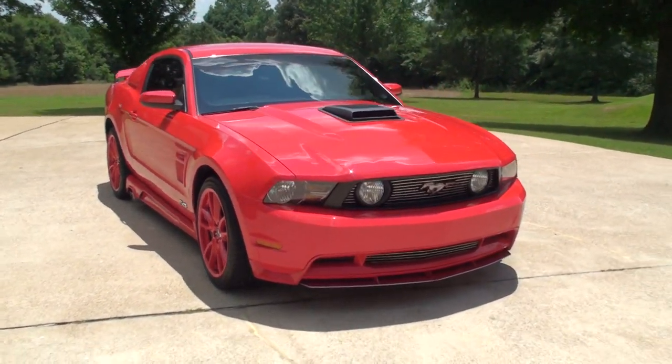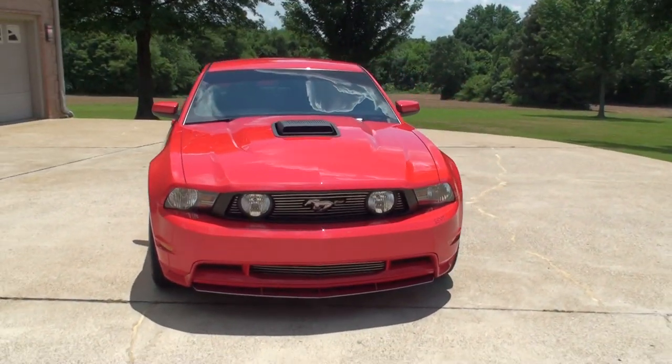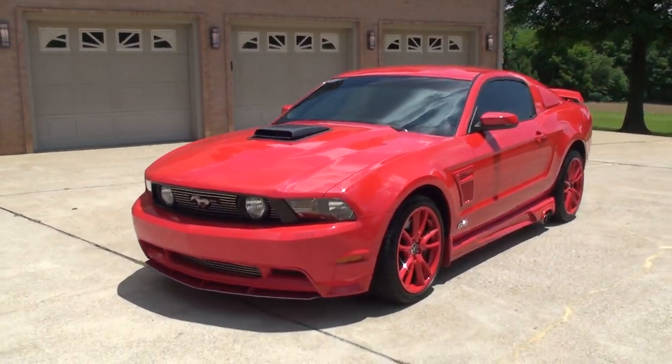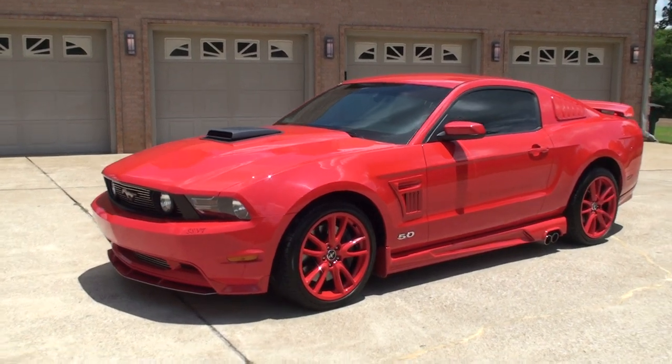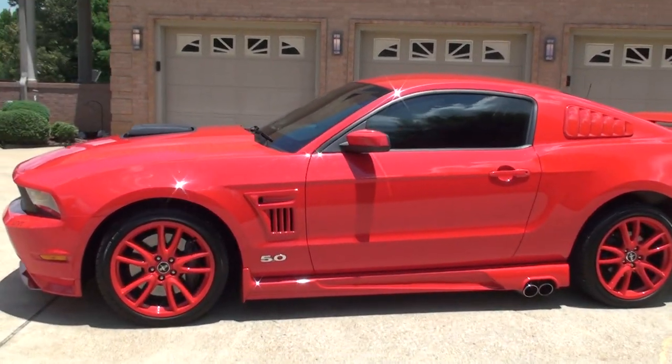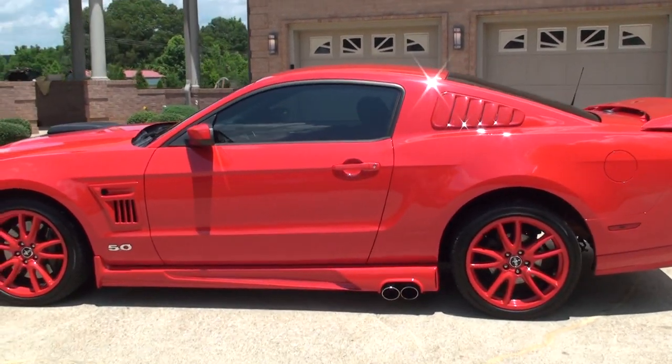Welcome to Sunset Motors. My name is Frank Gerard. This is a sharp 2012 Ford Mustang SSVT Sherrod Custom Package. It is a GT 5.0 with a lot of goodies on it.